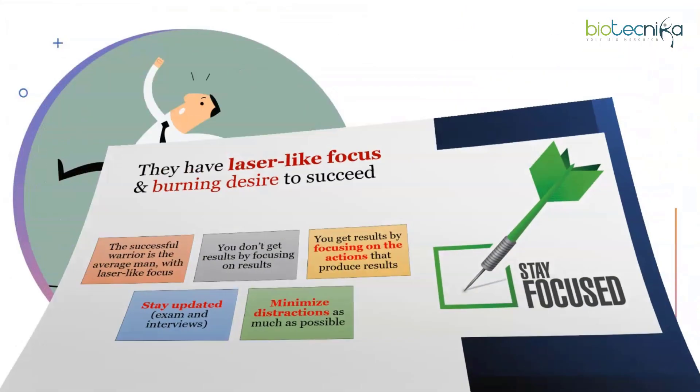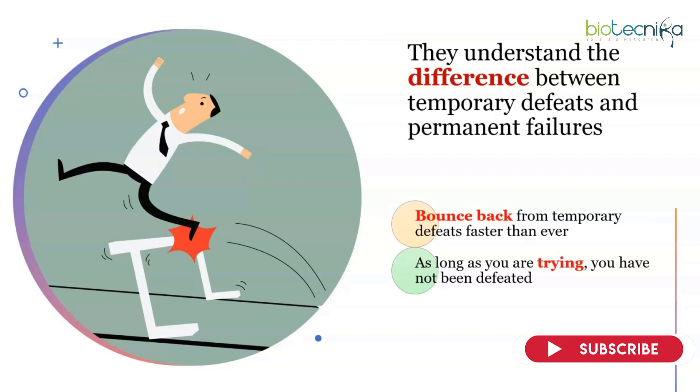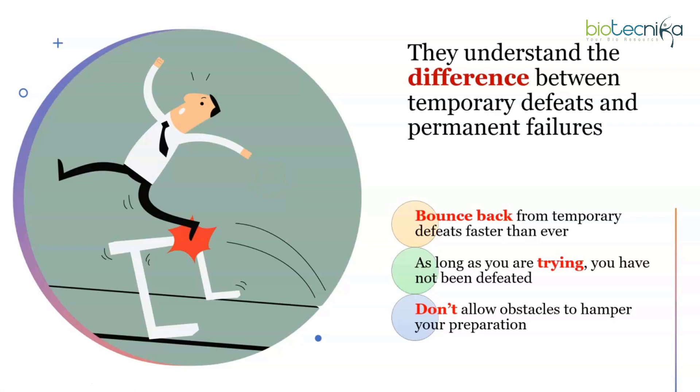Toppers understand the difference between temporary defeats and permanent failures. Suppose you're reading the Calvin cycle and find it difficult — that is a temporary defeat. But quitting preparation altogether because you couldn't understand one topic is a permanent failure. Bounce back from temporary defeats faster than ever. As long as you are trying, you have not been defeated. If your mind wasn't fresh today, try again tomorrow. Watch a Biotechnica video with mind maps; don't give up. Don't allow obstacles to hamper your preparation.